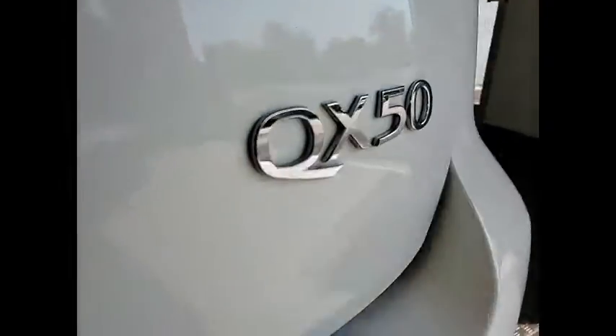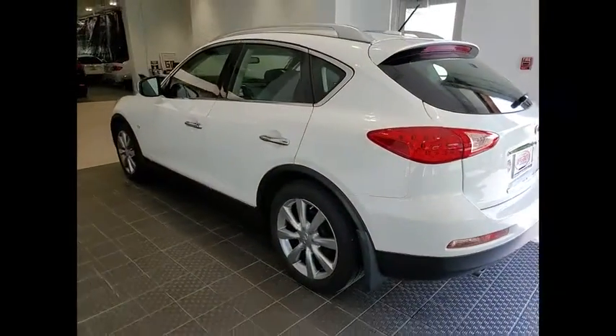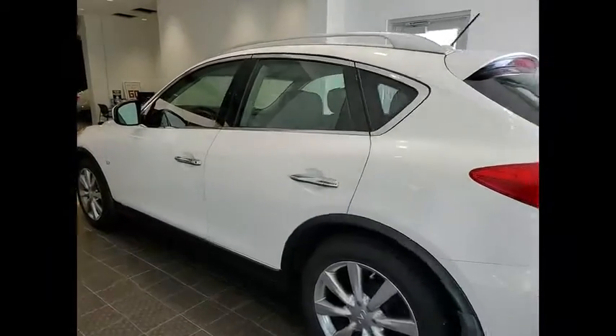The QX50 offers extremely high levels of safety and luxury, all with a sleek new design. This vehicle has less than 70,000 miles. Here are some of this vehicle's great options.